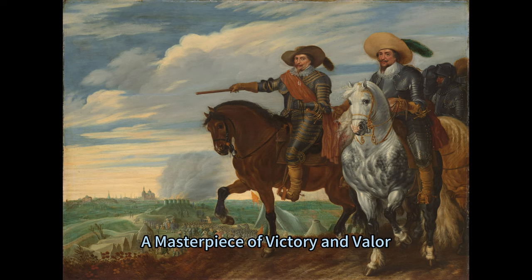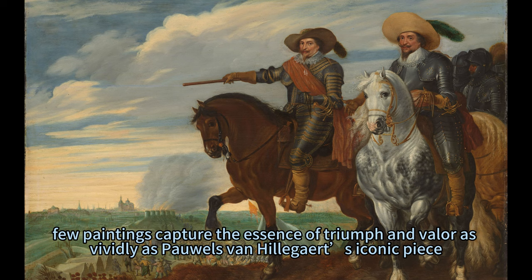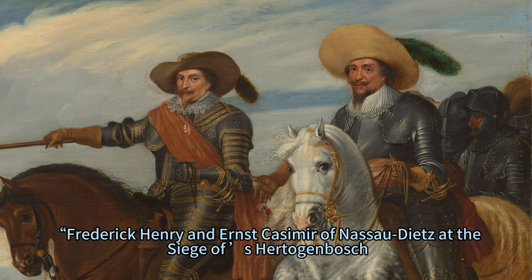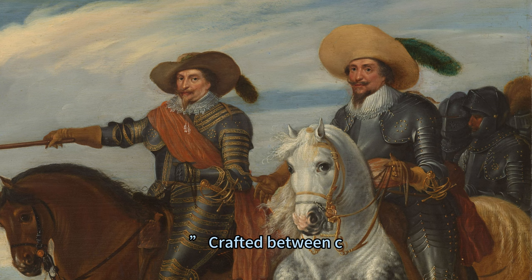Triumph over 's-Hertogenbosch: A Masterpiece of Victory and Valour. In the annals of art history, few paintings capture the essence of Triumph and Valour as vividly as Pauls van Hilliger's iconic piece, Frederick Henry and Ernst Casimir of Nassau-Dietz at the Siege of 's-Hertogenbosch.